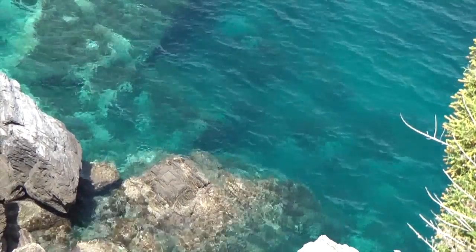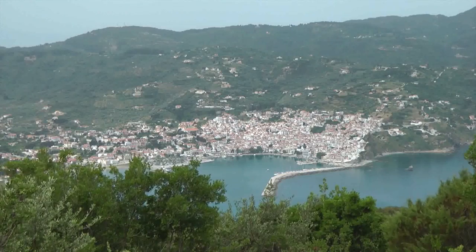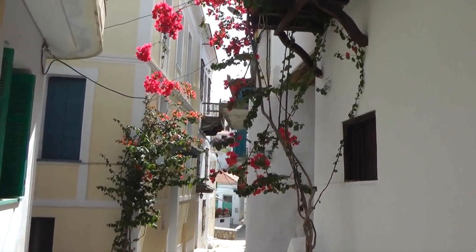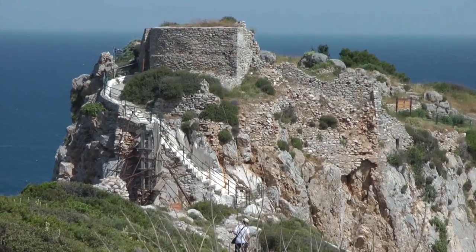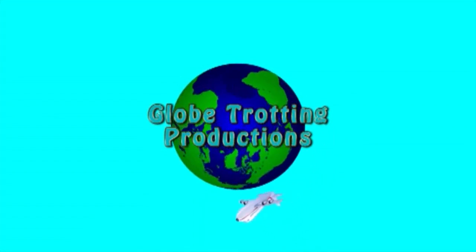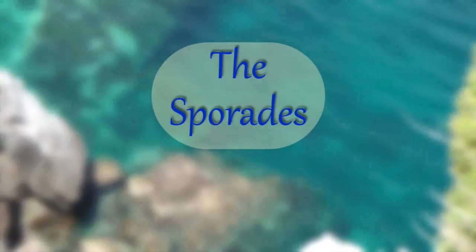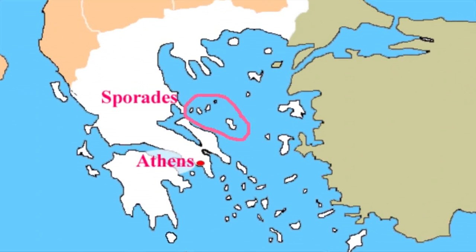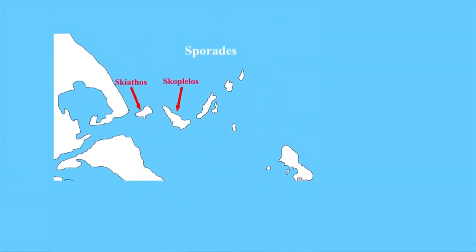Beautiful clear water, blue skies, attractive towns with narrow picturesque streets, and ancient historical sites — this is what the Sporades Islands in Greece provide. In the Sporades Archipelago to the north of the country, we visited the islands of Skiathos and Skopelos.